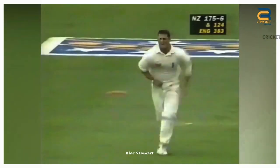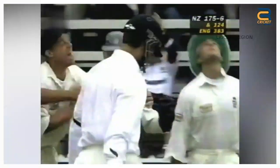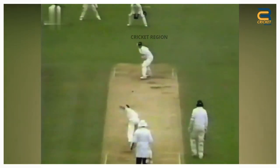Number 8. Alex Stewart took a diving catch to dismiss Nathan Astle in the second test of the England Tour of New Zealand in Wellington in 1997. Nathan Astle tried to hit a ball from Darren Gough towards the offside, but he couldn't manage it. The ball flew towards the right of the wicket, and Alex Stewart dived full stretch to his right to take a brilliant catch.